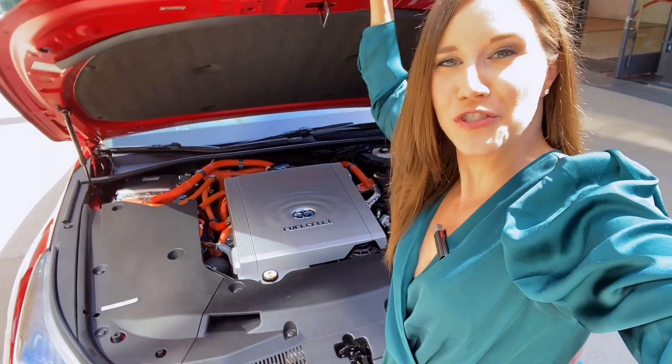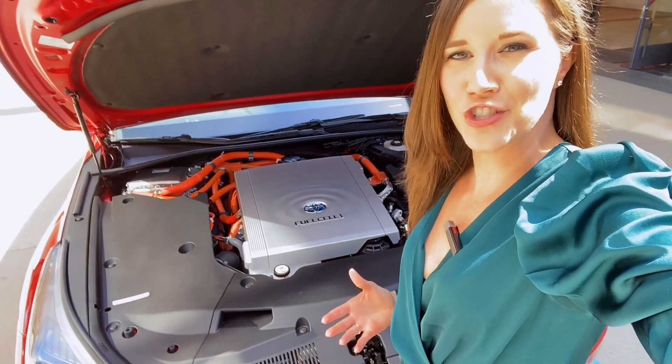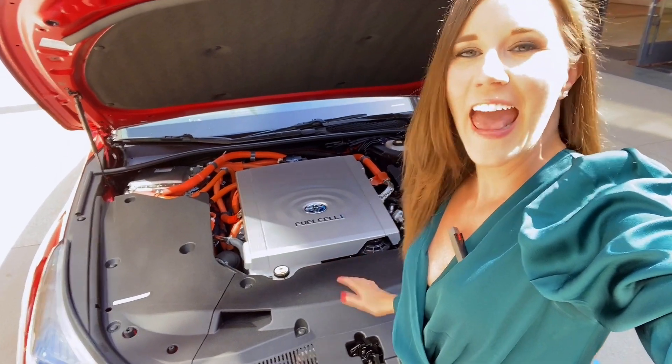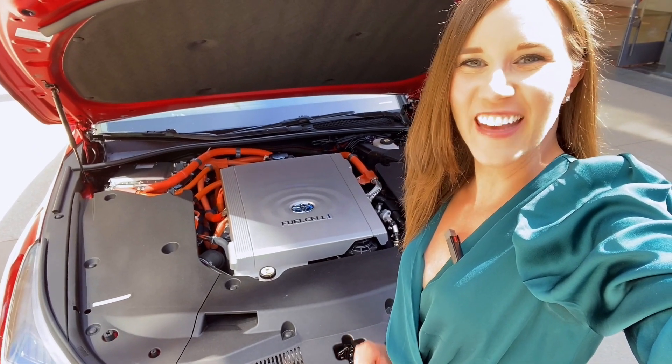The Toyota Mirai is a hydrogen fuel cell vehicle. That means it only uses compressed hydrogen for fuel. You don't plug it in and you don't put gasoline inside of it. And the only emission is a little bit of pure H2O.